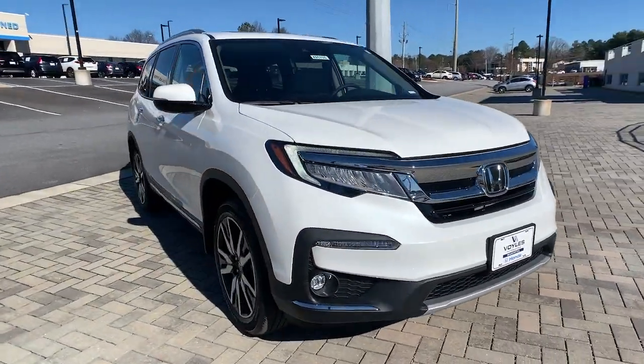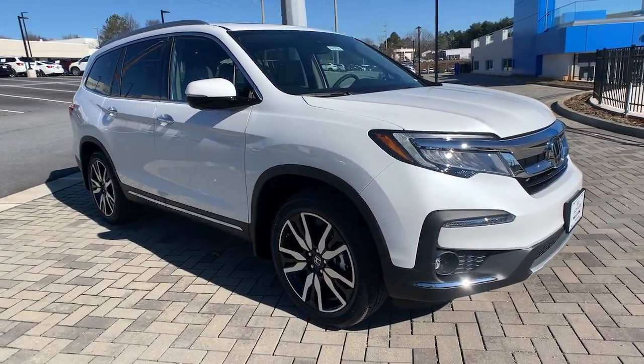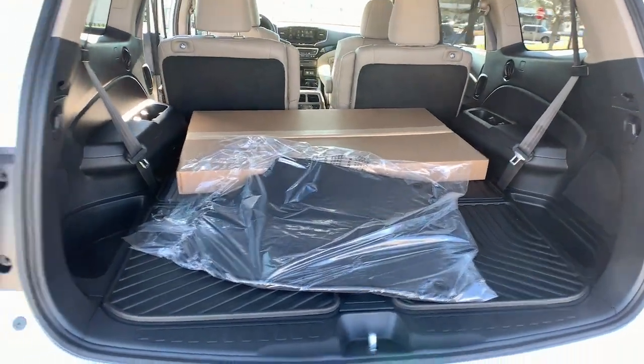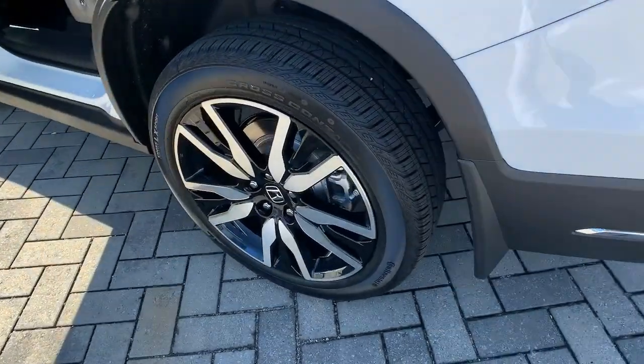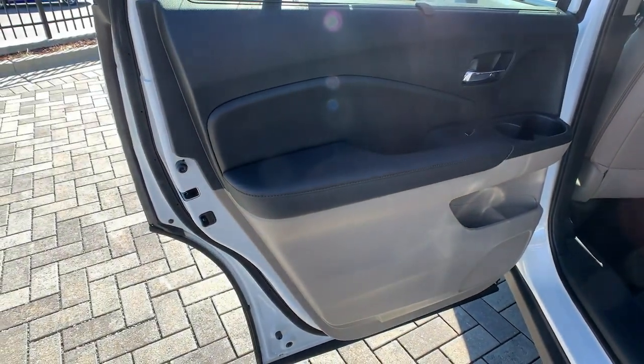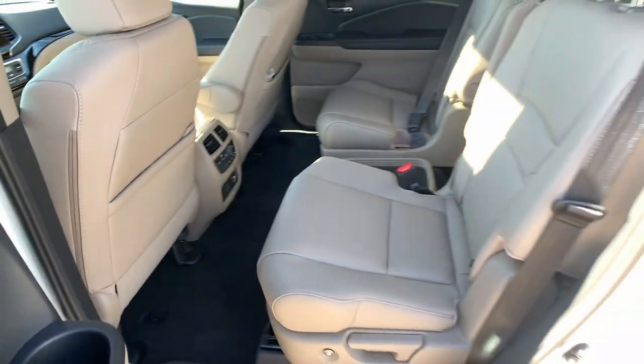The following are some of this vehicle's highlighted options: sunroof, moonroof, keyless entry, navigation system, heated mirrors, fog lamps, keyless start, adaptive cruise control, power passenger seat, backup camera, and power liftgate.